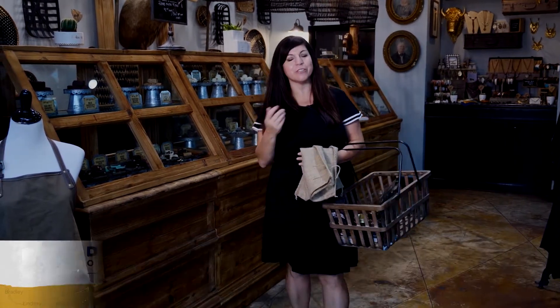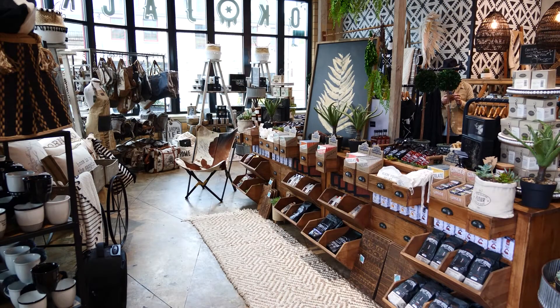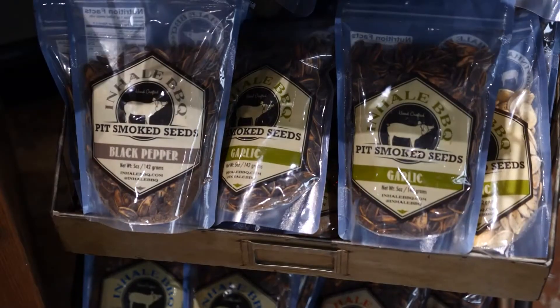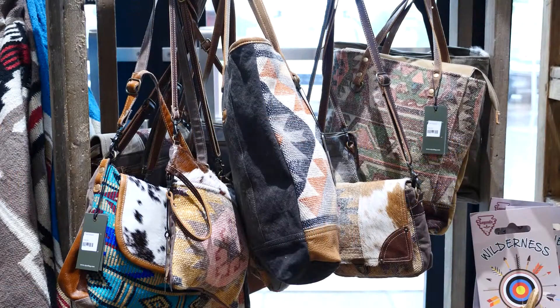You can shop the store yourself, call in and order, or order online and they'll take care of the rest. It's an awesome store. It makes you think, wow, this place is so cool. I could shop here for Christmas, for birthdays, everything.